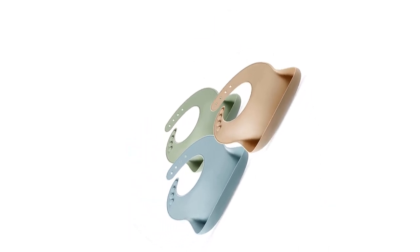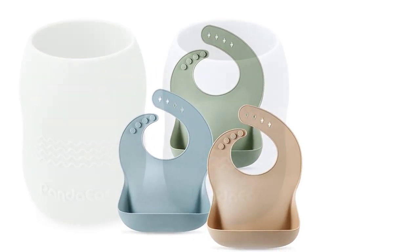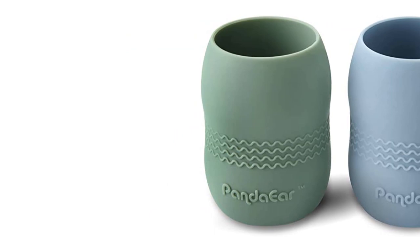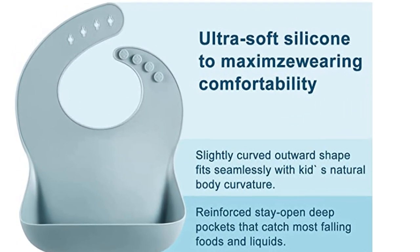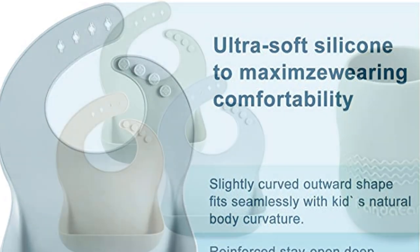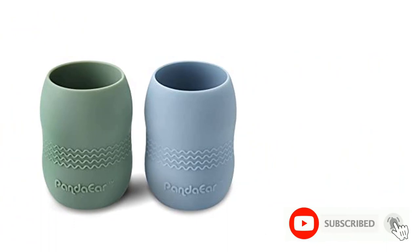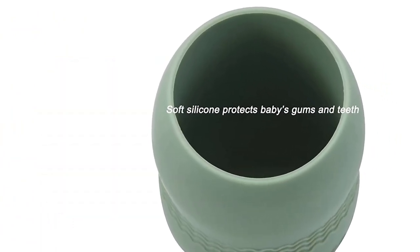Sturdy pocket — our bibs come with a deep and sturdy spill pocket that catches any stray food or liquids. 100% soft silicone — our light bibs are made of 100% soft silicone and will help cut down on your laundry. Adjustable closure — the neck strap provides four different sizes and is suitable for children ages 6 months to 6 years. Designed for little hands and mouth, our premium silicone collection is not only an alternative to traditional plastics, disposable or fragile dishware, but also protects and aids developing teeth.